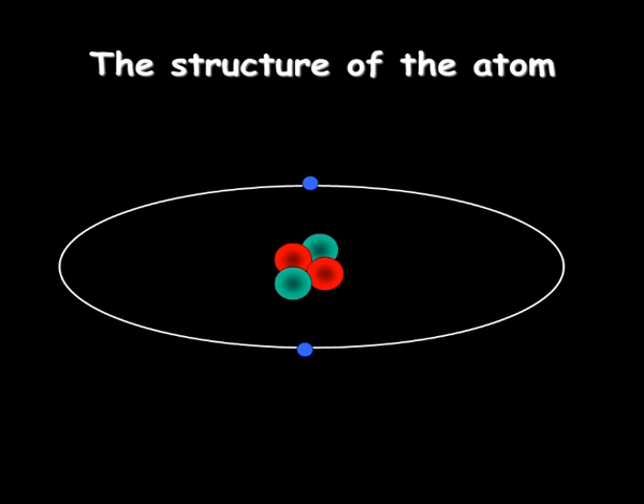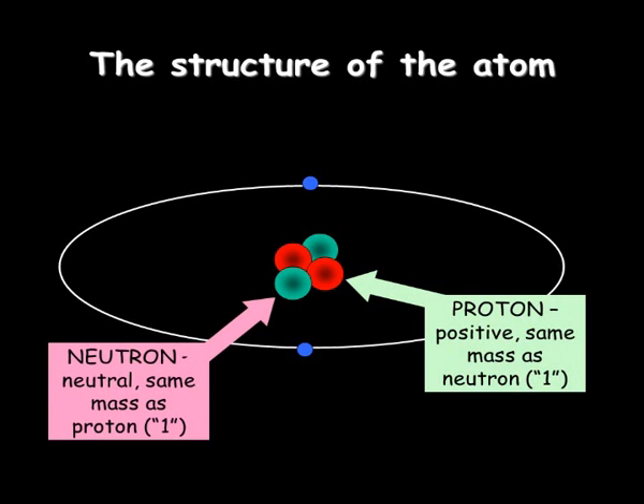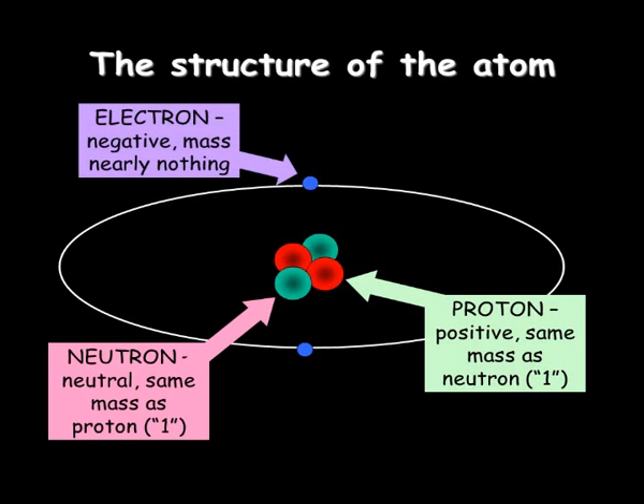So Rutherford came up with this structure of the atom, very much like the solar system, where in the middle you've got the nucleus, which is made up of protons and neutrons — comparable to our sun — and around the outside, orbiting it, are the electrons.